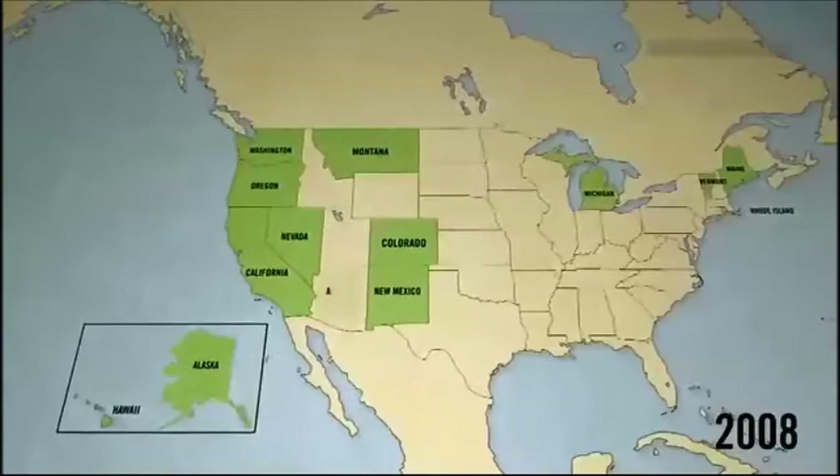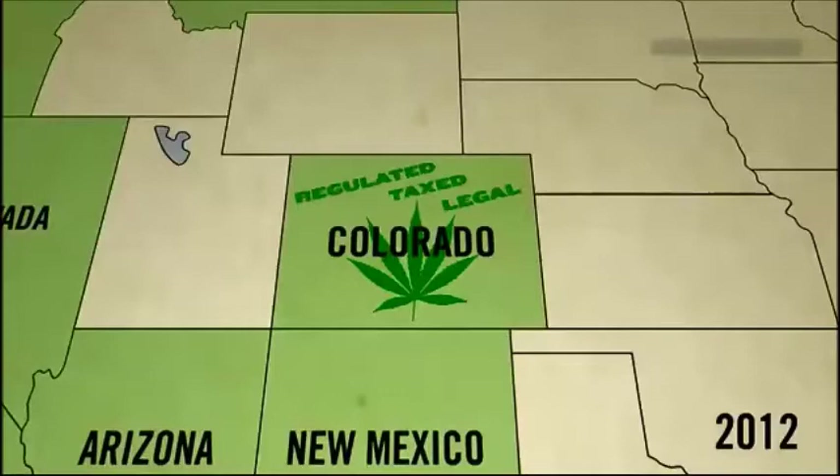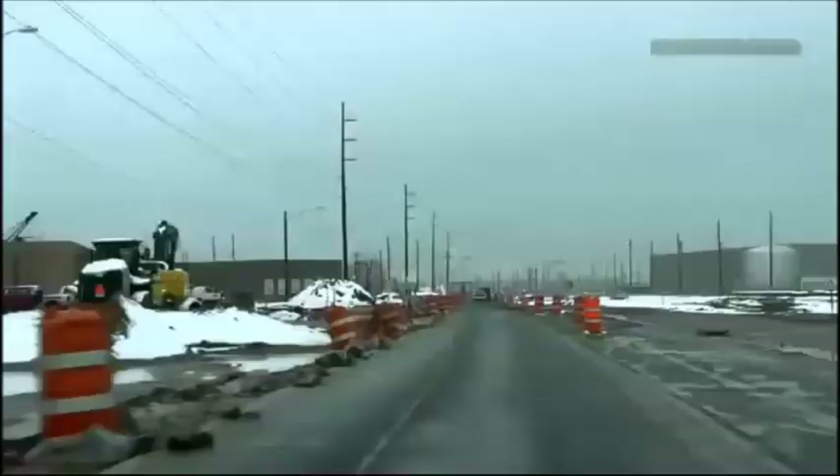In November 2012, Washington State and Colorado voted to legalize small amounts of weed for recreational use. With the world's eyes on Colorado, which just greenlit the first-ever regulated, taxed, legal recreational cannabis market, Motherboard headed west to see about the new green rush.